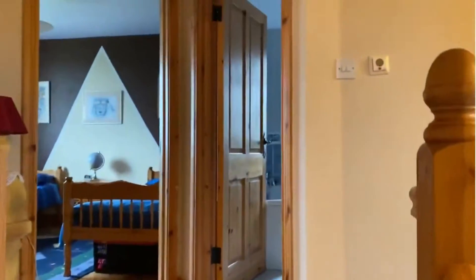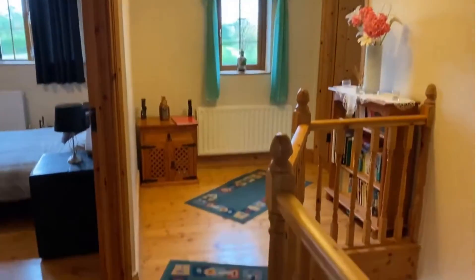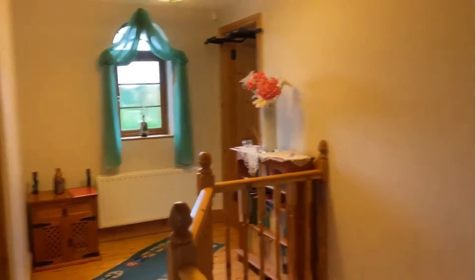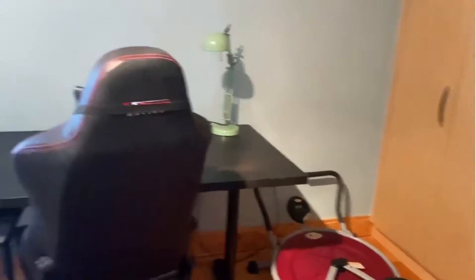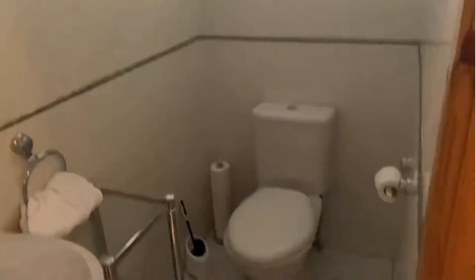Just bringing you upstairs now, up onto the landing area — again varnished timber floors. Four bedrooms at this level. Starting at the back of the house, this would be the largest, and it too is ensuite — possibly the original master bedroom before they converted the downstairs room. Just giving you a look at the built-ins. It has an ensuite: fully tiled, heated towel rail, main shower, all fully tiled. That's the first of the bedrooms.